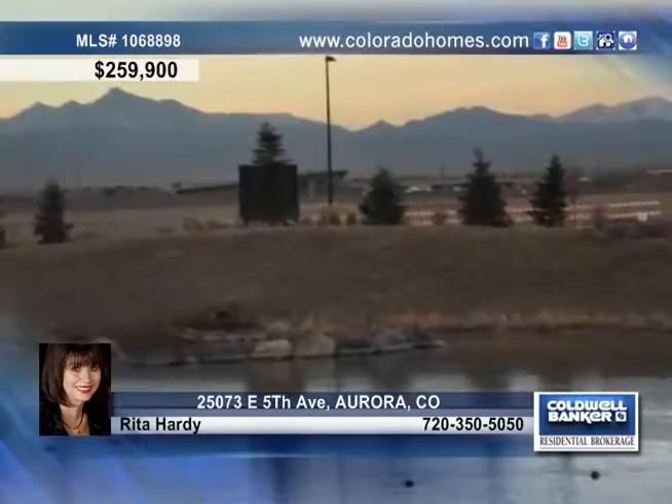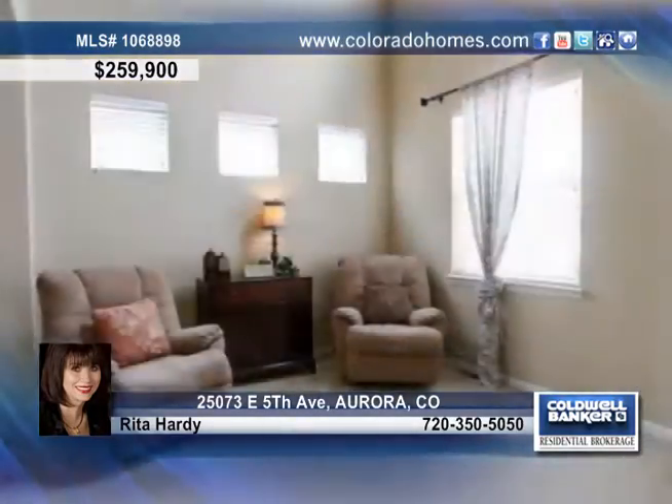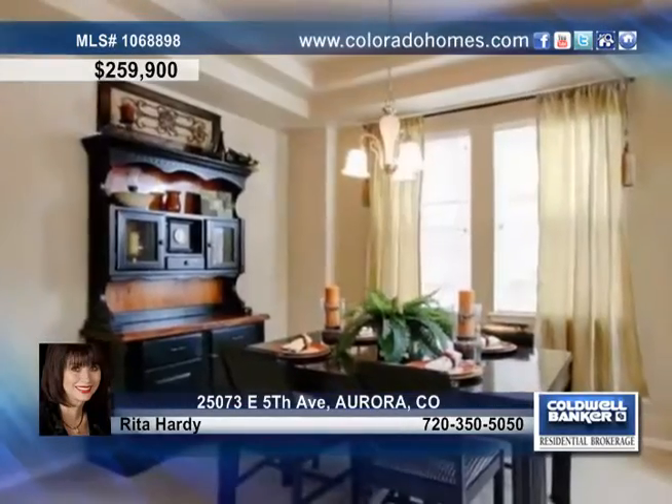Don't miss this exquisite 3-bedroom, 3-bath home with a private backyard that overlooks an open space with mountain views.